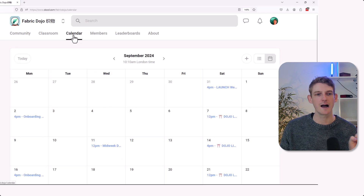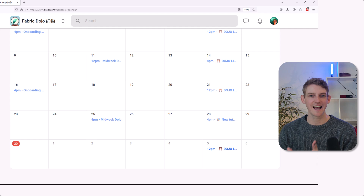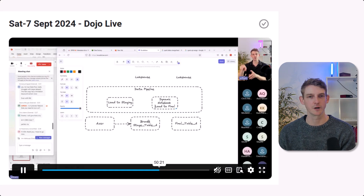But that's not all, because we also have the calendar. We have six hours of live calls every single month — four Saturdays a month and two midweek sessions as well.